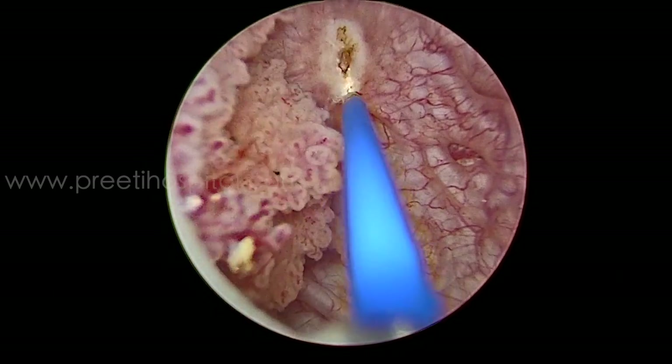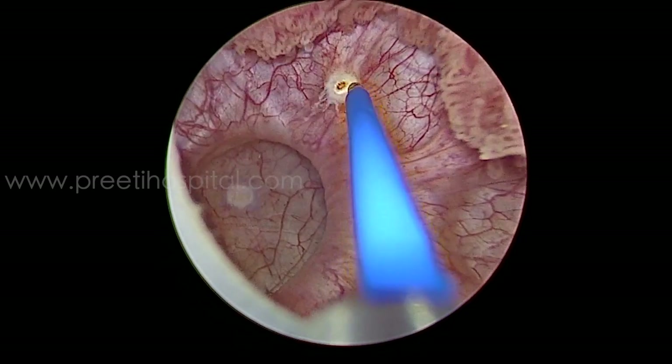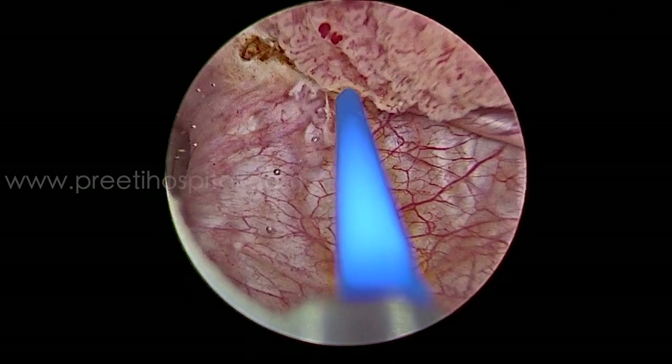Since the stalk was not seen, we have precisely marked the tumour — the marking may be slightly wider, but this gives the added advantage that normal mucosa and detrusor can be commented upon by the pathologist.